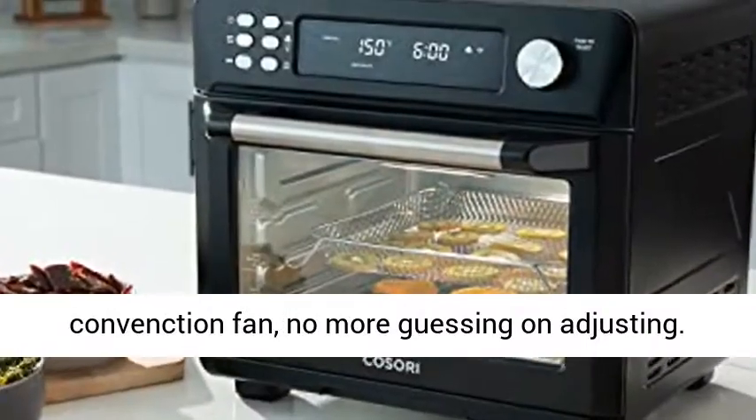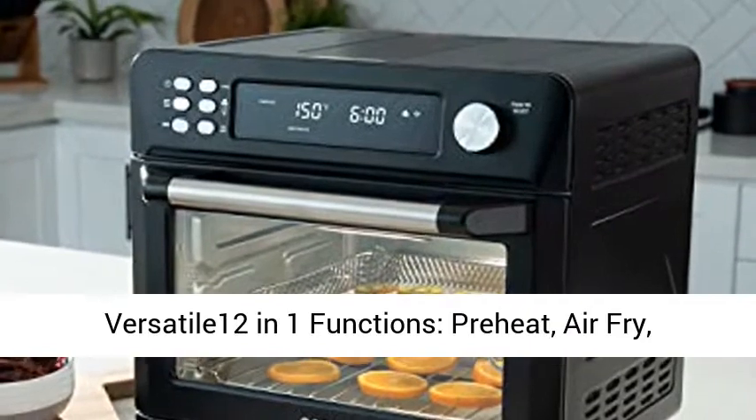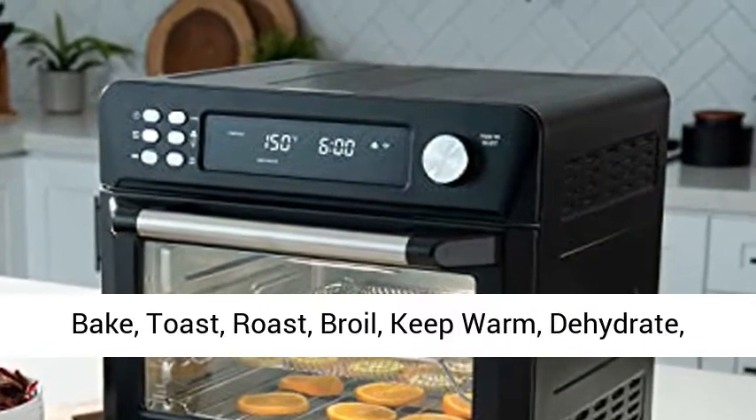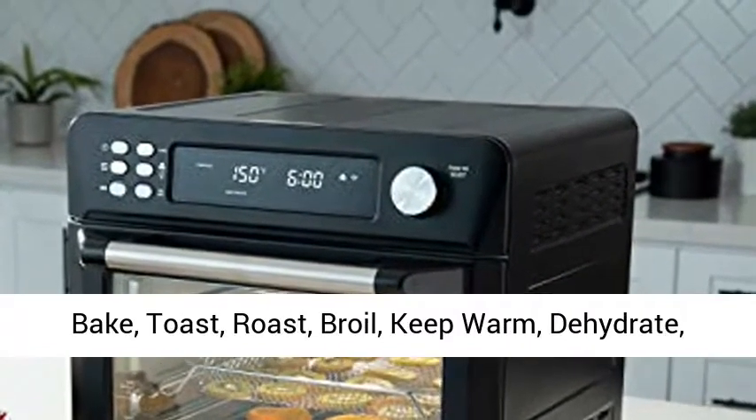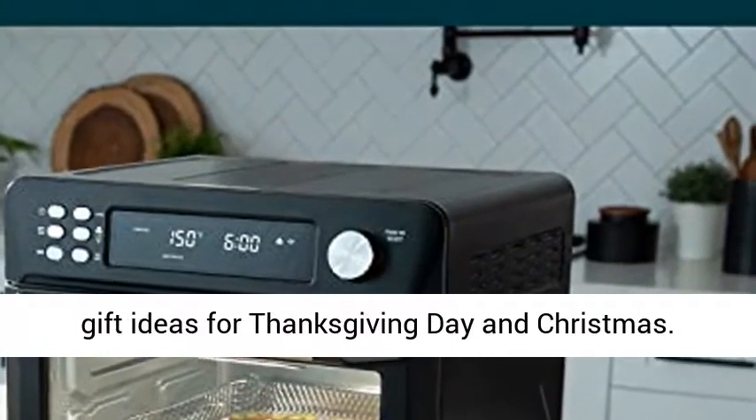No more guessing on adjusting. Versatile 12-in-1 functions: Preheat, Air Fry, Bake, Toast, Roast, Broil, Keep Warm, Dehydrate, Pizza, Slow Cooker, Defrost, and Ferment.